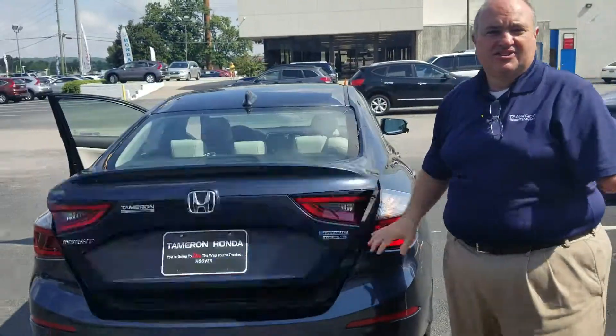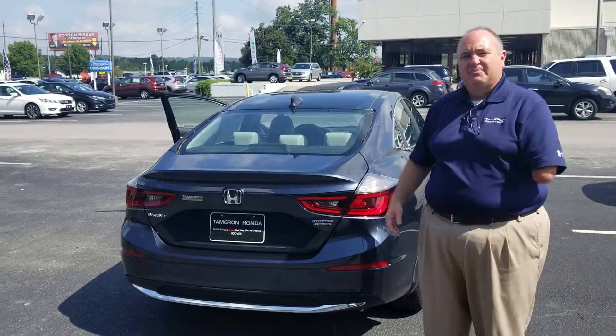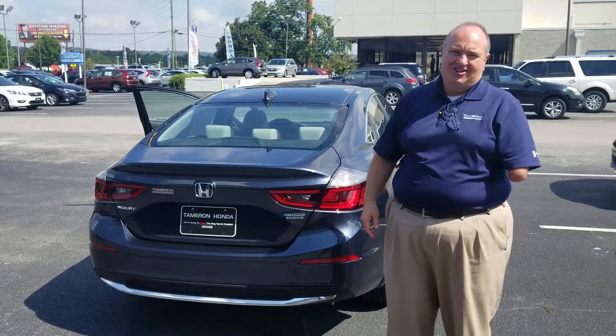I would love to show you one of these vehicles in person. Please give me a call at 205-527-2870. We'll set up some time for you to come by and see it. When you come to Tamron, you're going to love the way you're treated.